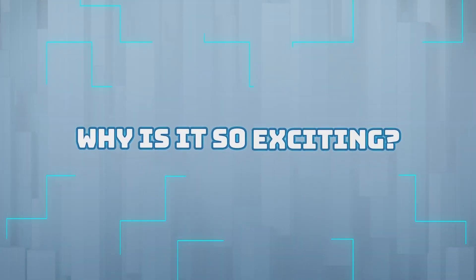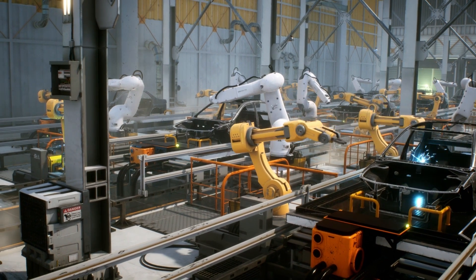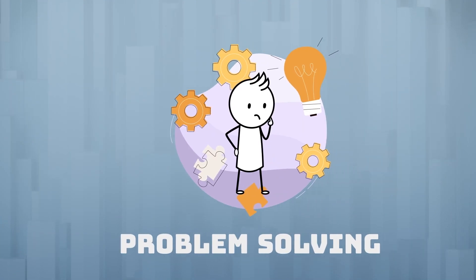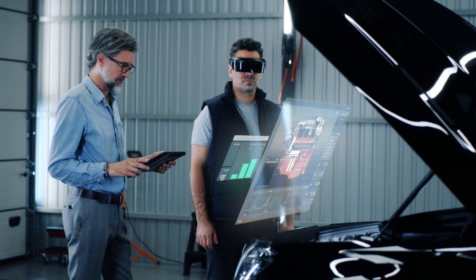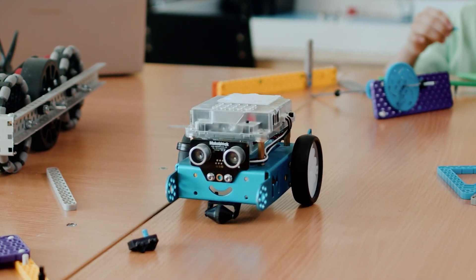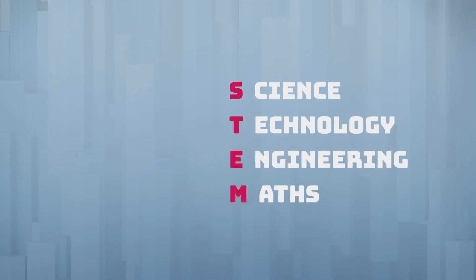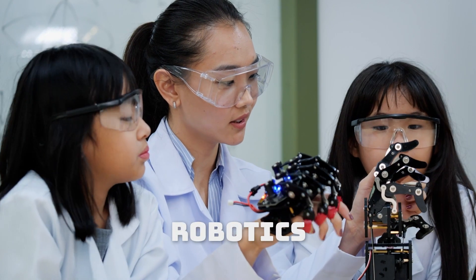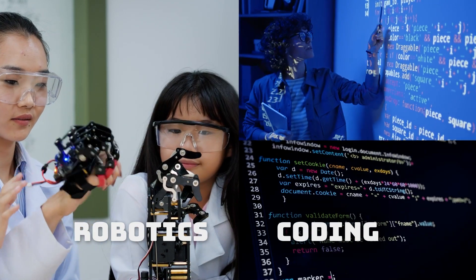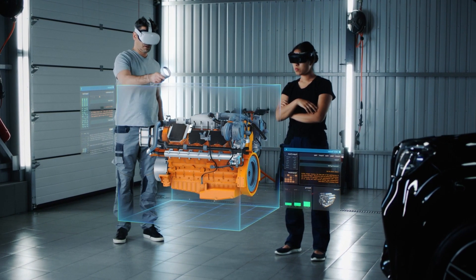Why is it so exciting? These technicians are part of a cutting-edge field that is actively shaping the future of transportation. The opportunity to work with advanced technology and problem-solve complex issues provides a continually challenging and dynamic work environment. For young students interested in pursuing this career, focusing on science, technology, engineering and maths — or STEM subjects — participation in robotics clubs, coding courses, or other technology-focused extracurricular activities can also provide valuable hands-on experience and an introduction to some of the skills and concepts these technicians use daily.